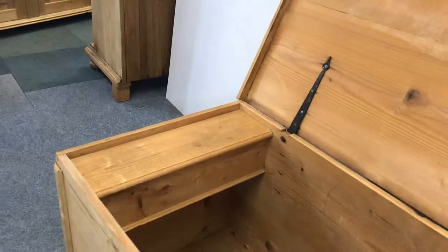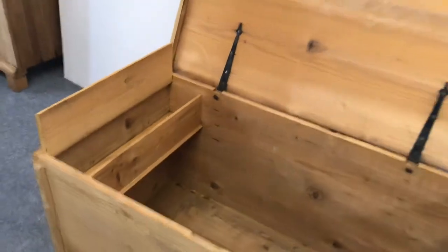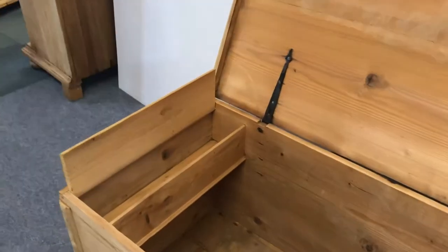It has the candle box on the left hand side, which is quite normal. So you'd put your blankets and linen and stuff in there in the main section, and then you'd put your candles there.